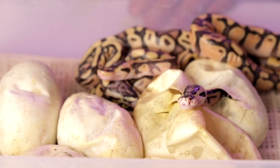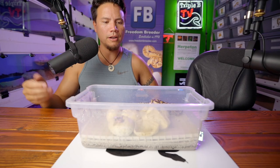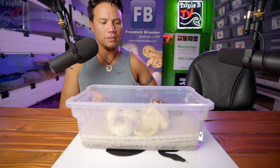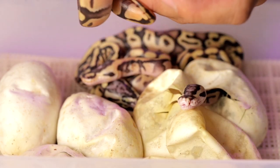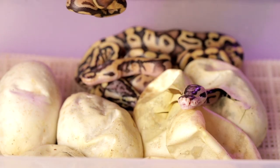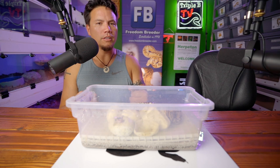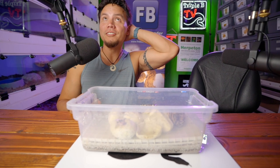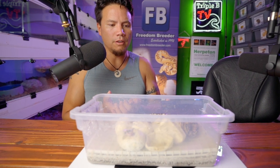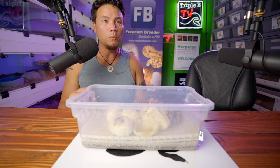I just wanted to share this with you guys, and as we've been sharing every single clutch - good or bad - I'll keep you updated on how they eat and how they do. Fortunately we've got a couple here that seem completely normal. This is a fire het clown - we'll see how this goes. Three blind snakes - really interesting. Leave a comment below, let me know what you think about eyeless snakes and anophthalmia in general, and if you have any experience with it yourself.